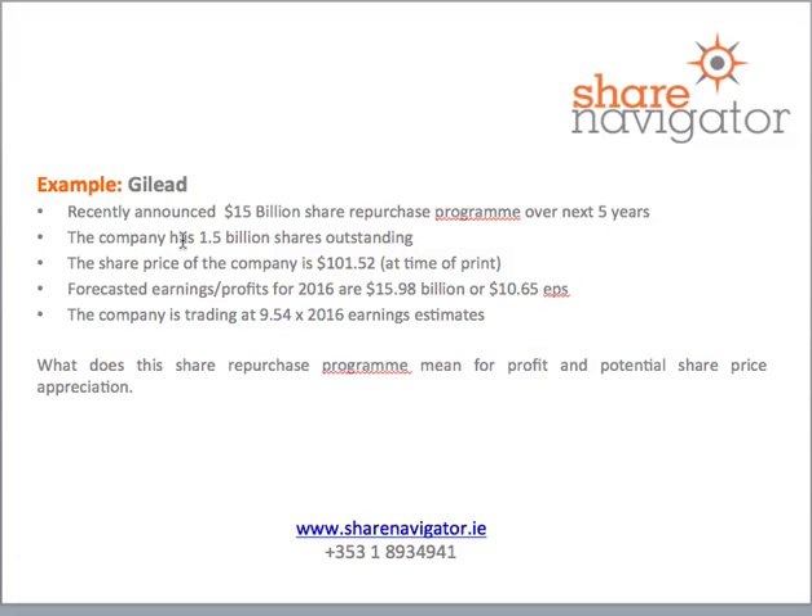At the moment the company has 1.5 billion shares outstanding on issue. The current share price of the company — as of the 4th of February — is $101.52. Forecasted profits for 2016 are $15.98 billion, or $10.65 per share in earnings per share. At the moment the company is trading at 9.54 times 2016 earnings.